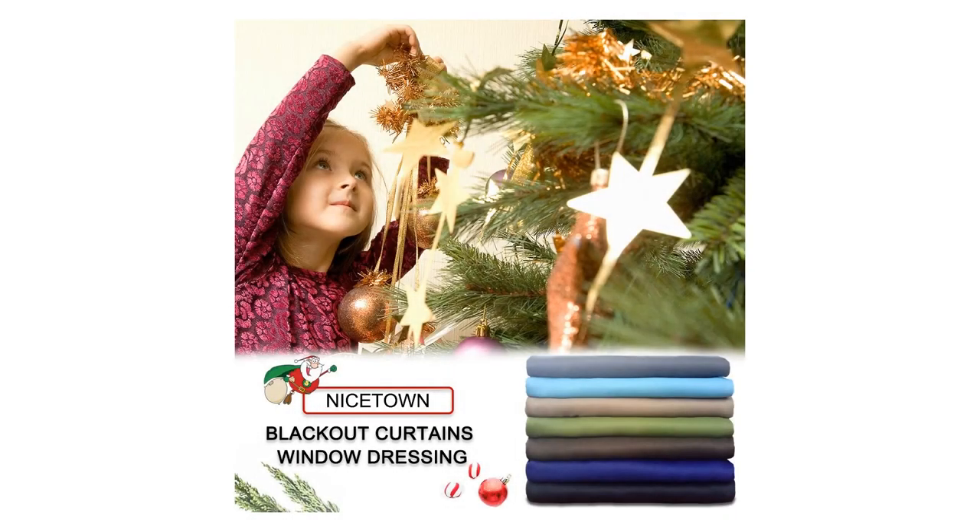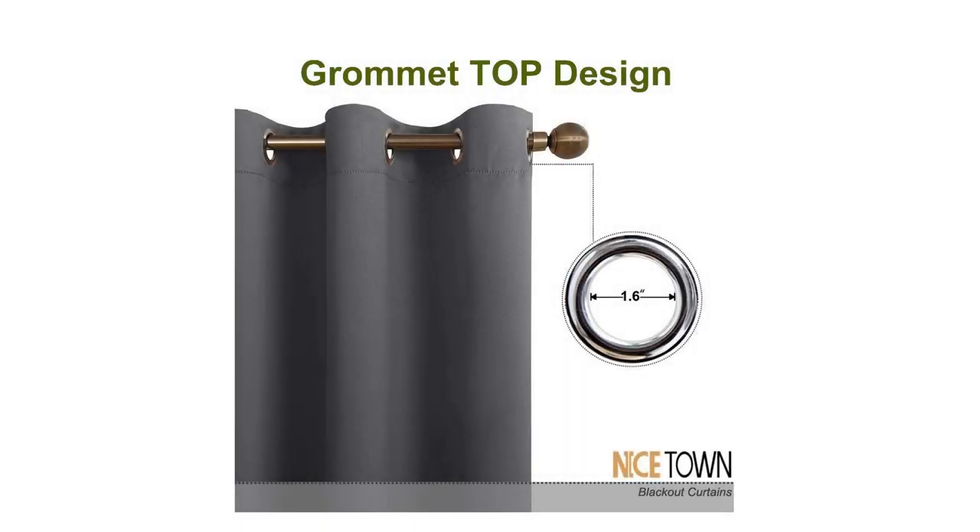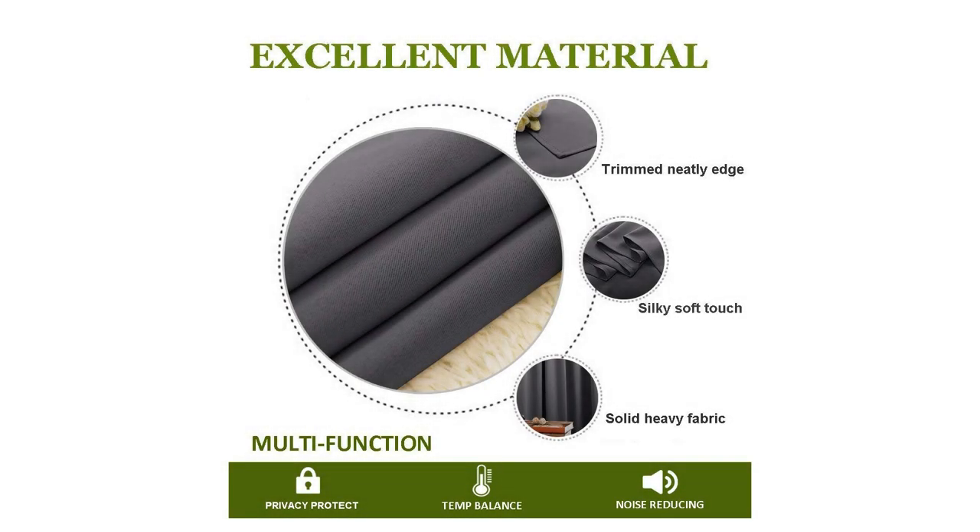Wide compatibility — don't bother looking for sheer curtains to match. Choose from different styles of voile curtains in white color in the Nice Town store. Such curtain sets provide a more permanent, harmonious window dressing, making your home lively.